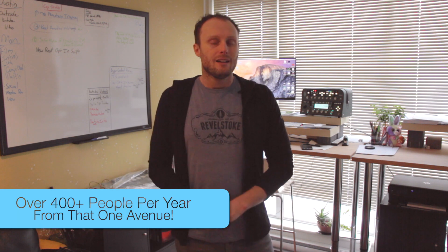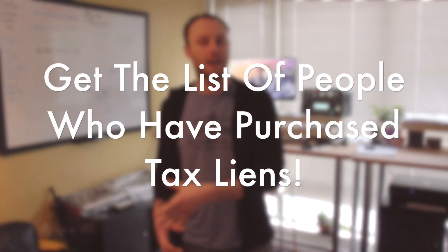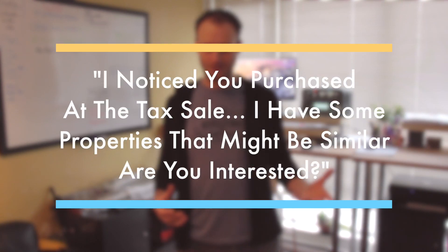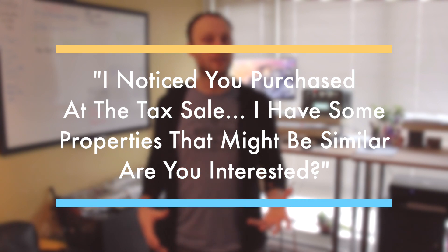Another buyers list tip: go down to the county and get the list of people that have purchased tax liens or tax deeds — these are cash buyers. If you get that list you can simply send them something in the mail or find them on Facebook and message them saying, 'I noticed you purchased at the tax deed sale — I have some properties coming up that might be similar, would you be interested?' Even if you get one in three on your list, this is a great way to build your list of cash buyers.